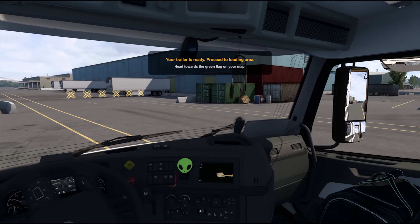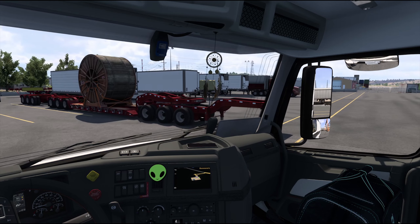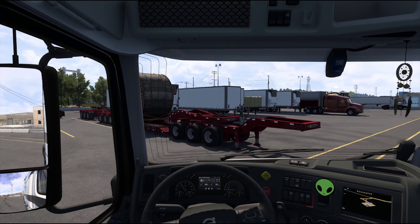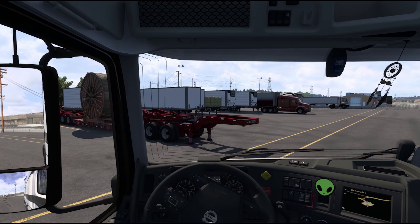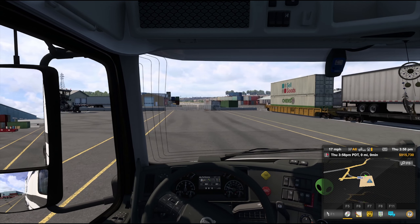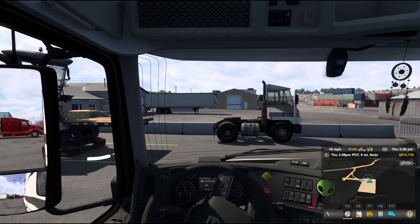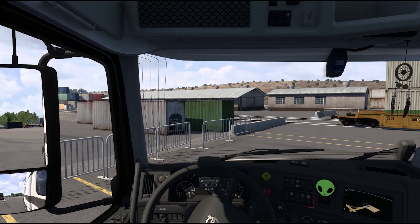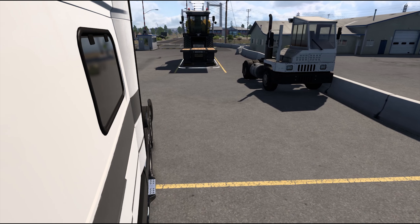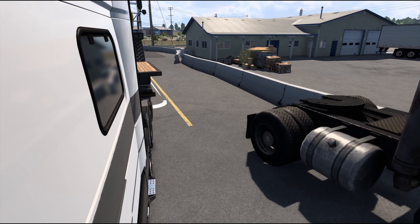This is actually not going to be as short a video as I was thinking. I found another external contract here that takes a forager harvester — it's right there in fact, in the same lot that I'm in, which is pretty cool. It takes it up to Colville, Washington. I figured we'd pick this up and continue hanging out, checking out this game and talking about the GTA 6 trailer a little bit. I feel like I didn't really have that long of a video for you guys. Let's see if we can get a 20 or 30 minute video out of this.